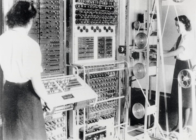A functioning rebuild of a Mark II Colossus was completed in 2008 by Tony Sale and some volunteers. It is on display at the National Museum of Computing at Bletchley Park.